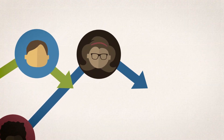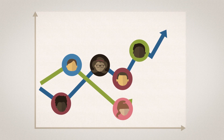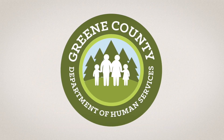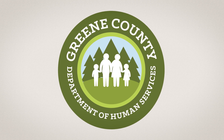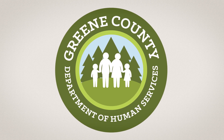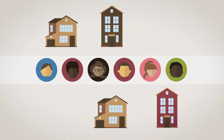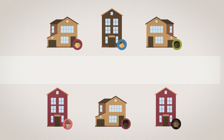Data-driven decision-making can help child welfare organizations identify and respond to emerging trends and needs among children and families. We will show how a fictional organization, Greene County Department of Human Services, set out to improve permanency for children and youth by increasing the number of available foster and adoptive homes using data-driven decision-making.